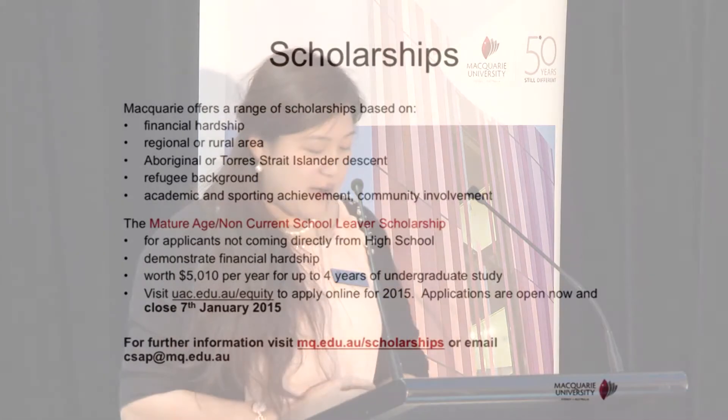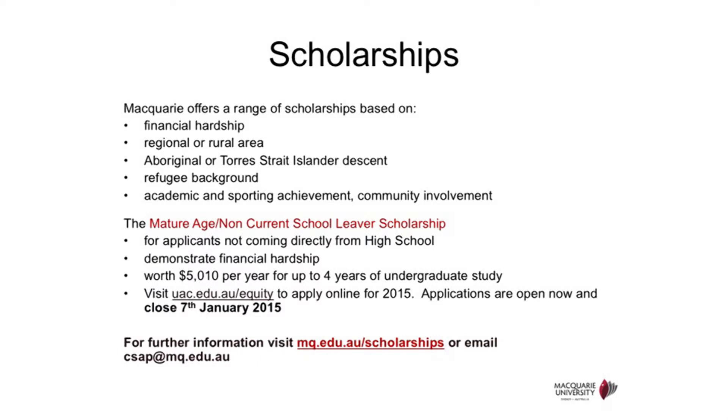If you are interested in knowing more about RPL or whether you're eligible, please see our future student advisor here today or visit the Student Connect booth for more details. Macquarie offers a wide range of scholarships. As a non-current school leaver, the Mature Age Non-Current School Leaver Scholarship may be suitable for you — it offers around $5,000 per year for up to four years. Scholarship staff are present tonight and can provide more information depending on your study background.